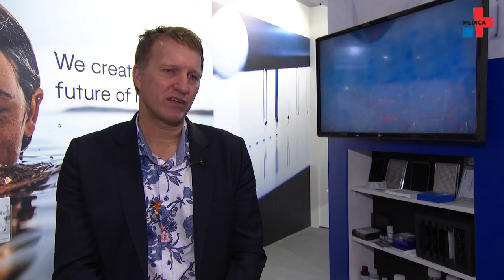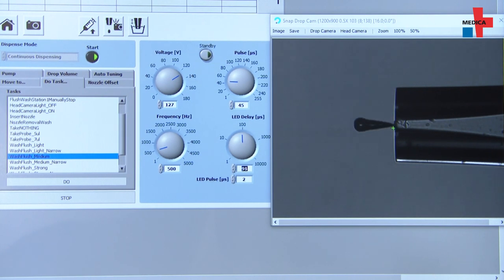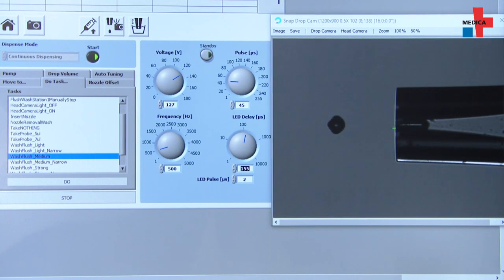What is new with us at the show is that we have made our volumes so small that we can dose single cells, and this works as a sample preparation method for analyzing single cells for ultimate precision of diagnostics.